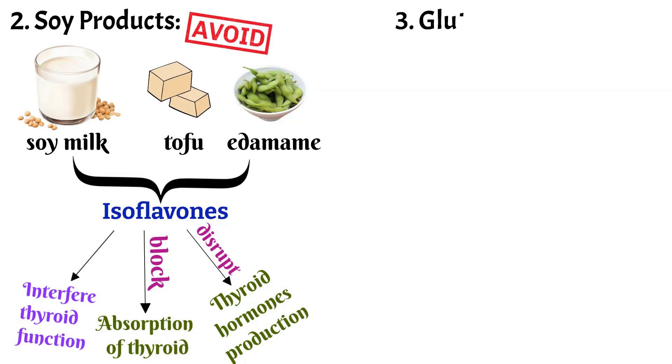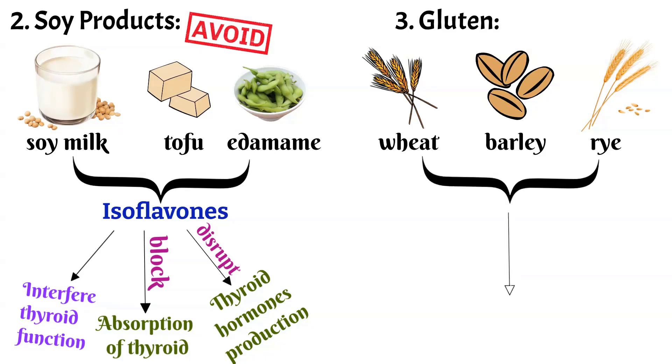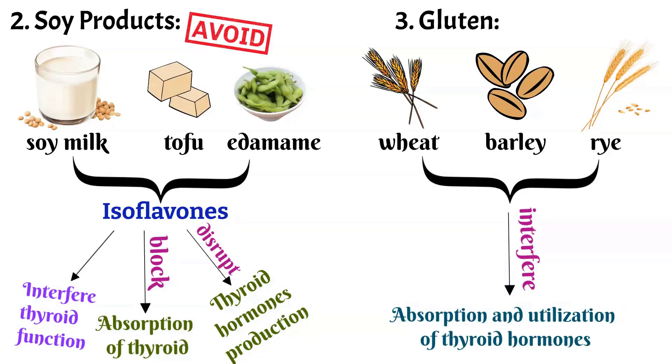3. Gluten: Gluten is a protein found in wheat, barley and rye. It can cause inflammation in the digestive system which can interfere with the absorption and utilization of thyroid hormones. Those with thyroid problems may benefit from adopting a gluten-free diet.